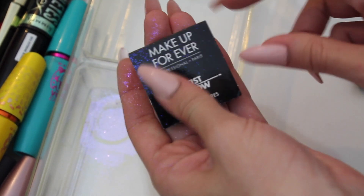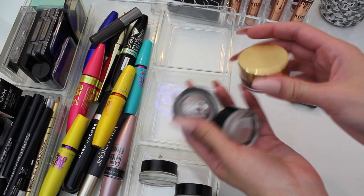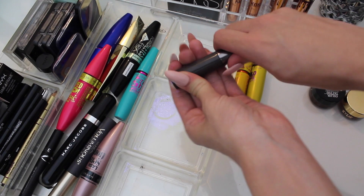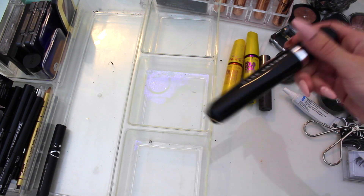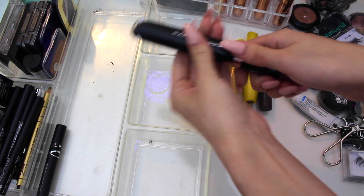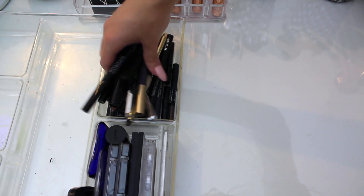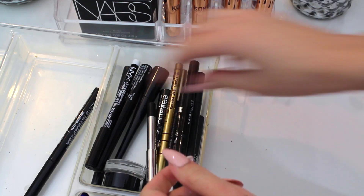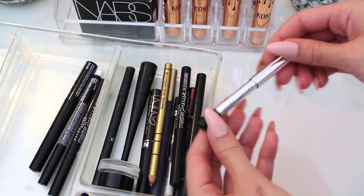I'm getting rid of this ELF one, this Sally Girl shadow, and this Makeup Forever one I don't use. All of these cream shadows I love, so I'm keeping those — the Maybelline ones and the Kylie Cosmetics ones. The mascaras is where I'm going to get rid of a lot of stuff. These are really the only two I'm using at the moment. This Marc Jacobs one I'm only keeping because Marc Jacobs is my favorite designer and I love their packaging — but look at how messed up this wand is.